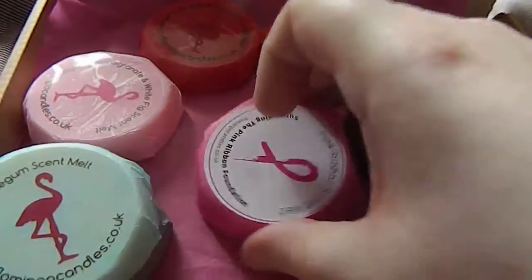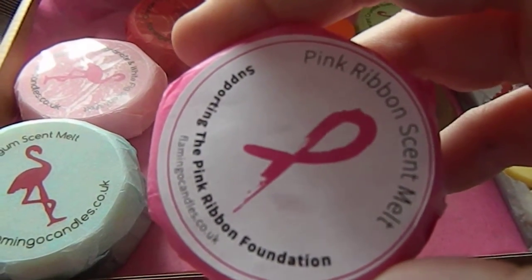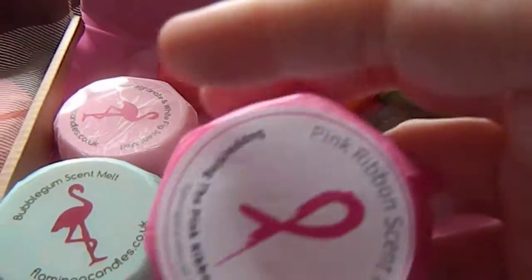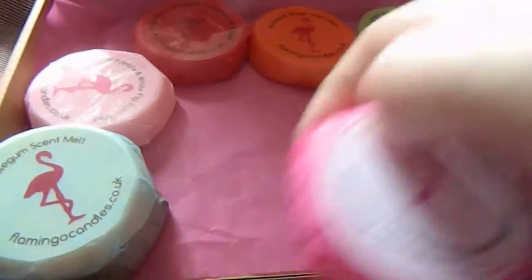The third one is the pink ribbon scent melt. This one is supporting the pink ribbon foundation, and that one smells sort of girly. I can't really pin down the scent of that, but that'll be a nice one to use.